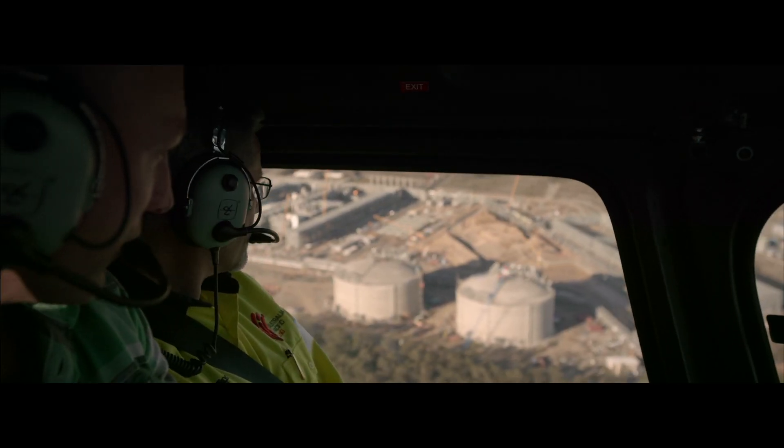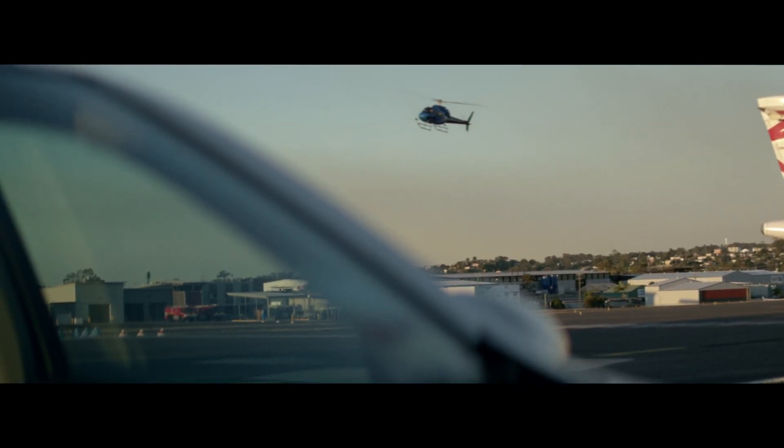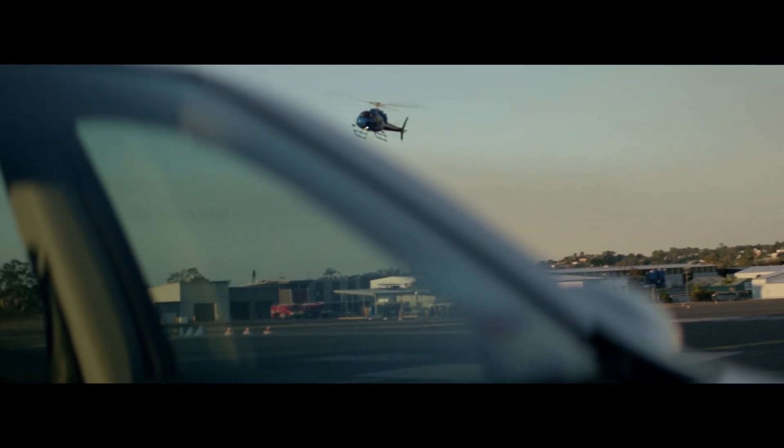What do you see as the future of Curtis Island, Gladstone and the LNG industry here? This will be a strong industry for the region for a long time and employ a lot of people.